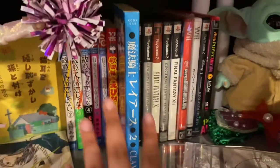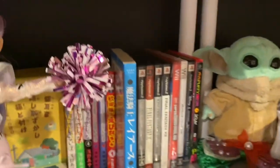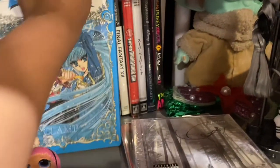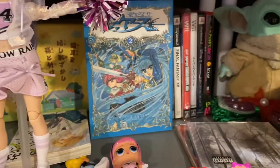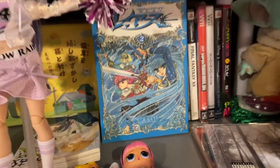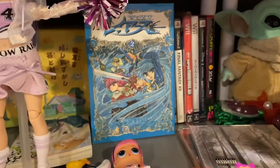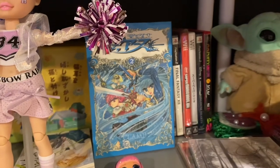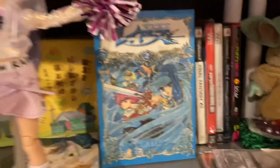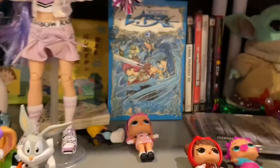Last but not least for this section — until I reorganize, I don't know where everything is — this is Magic Knight Rayearth. I can't remember the full title, but I got recommended it by one of my friends. It's a CLAMP magical girl isekai, and this is volume two because I got it in a lot of different manga.